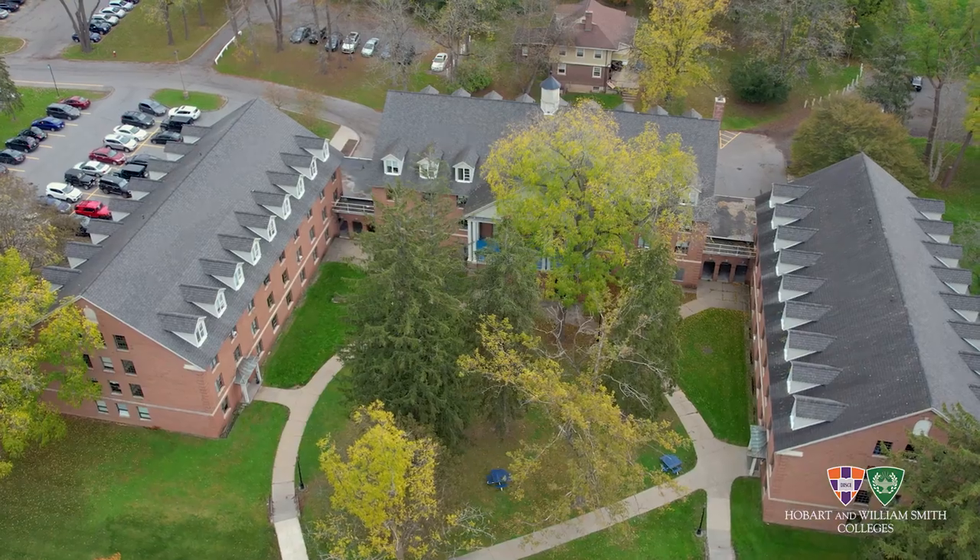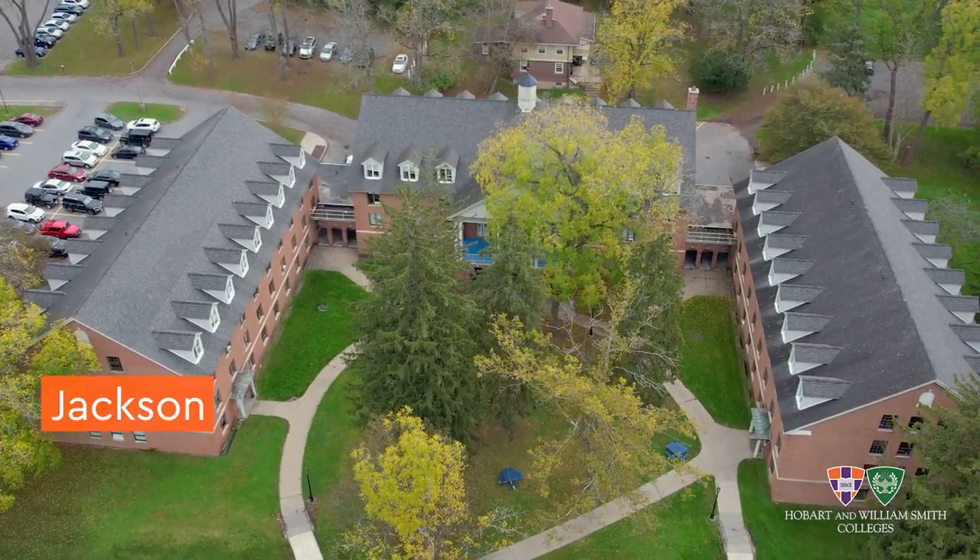Reese Hall is a part of JPR, the First Year Residential Complex. The buildings are Jackson, Potter, and Reese.